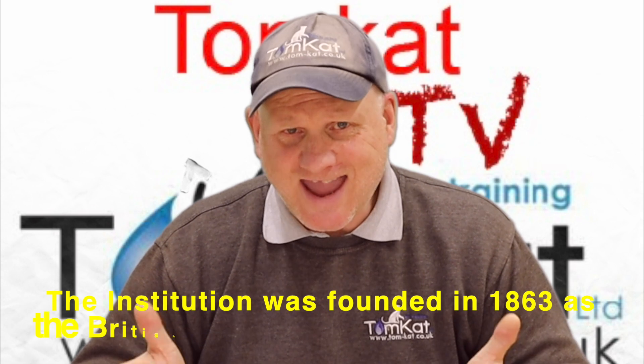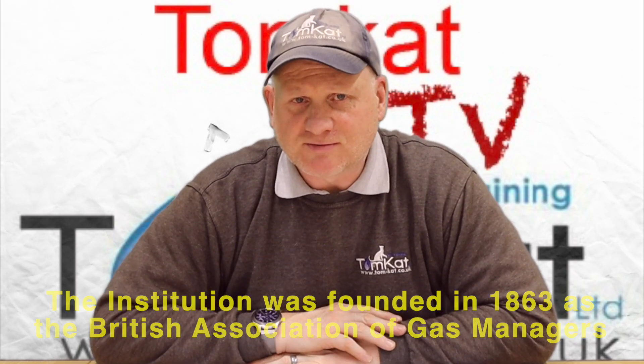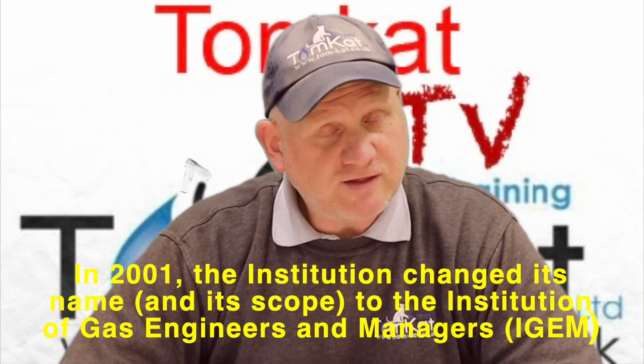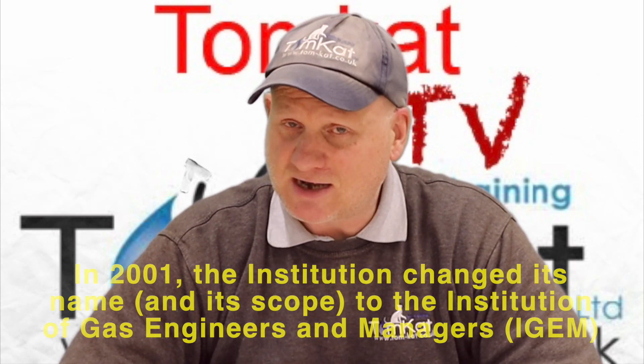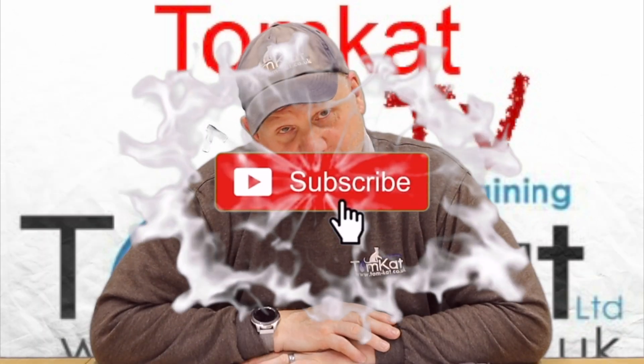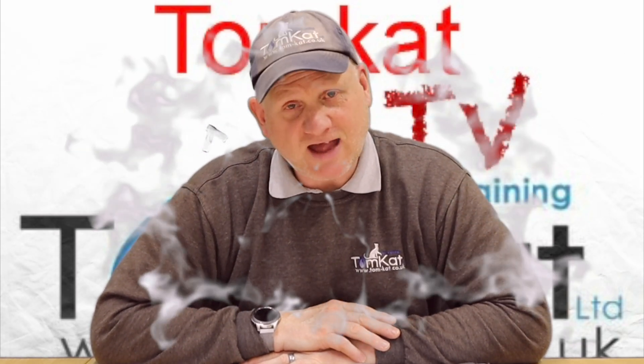Who is iGEM? Well, iGEM was founded in 1863 as the British Association of Gas Managers, founded by the 1,100-plus gas companies we had in the UK then, before we went to centralisation to British Gas in 1949. In 2001 they changed their name to iGEM, the Institute of Gas Engineers and Managers. Their purpose is to formulate and standardise the code of practice and technical standards for the gas industry.